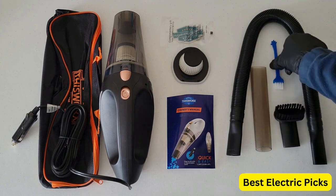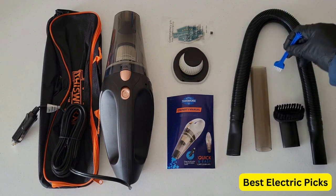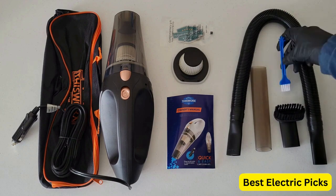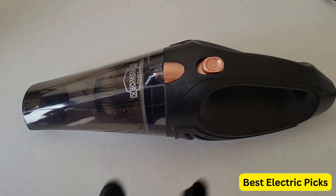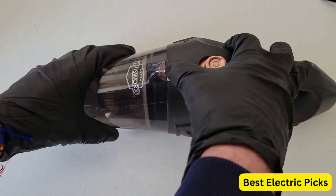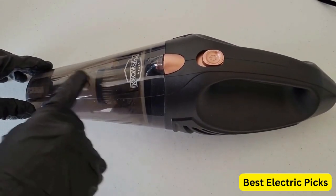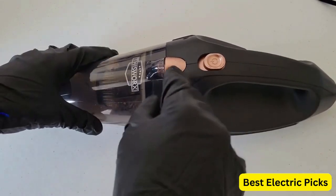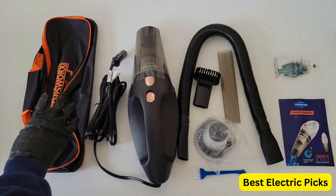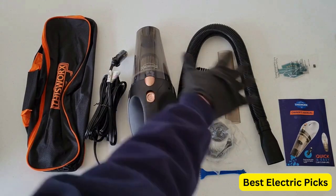With a 12-volt motor and 16-foot cord, this car vacuum is powerful enough to clean up dust, dirt, and debris from carpets, upholstery, and floor mats. It's also lightweight and compact, making it easy to store and transport. This detailing kit essential comes with a carrying bag, so you can take it on road trips, camping, or use it for quick cleanups on the go. The This Works Car Vacuum Cleaner is an excellent choice for anyone who wants to maintain a clean and comfortable car interior.